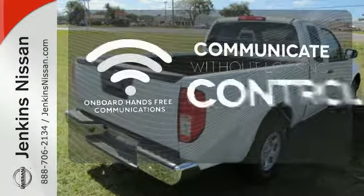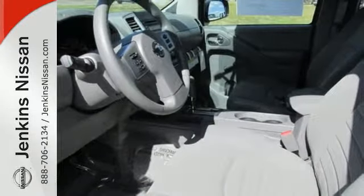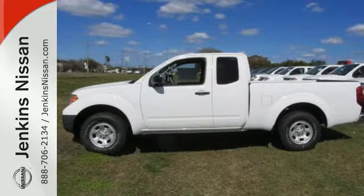Onboard hands-free communication keeps your hands on the wheel without compromise. Hit the trails and don't look back. This Frontier is ready for a test drive.